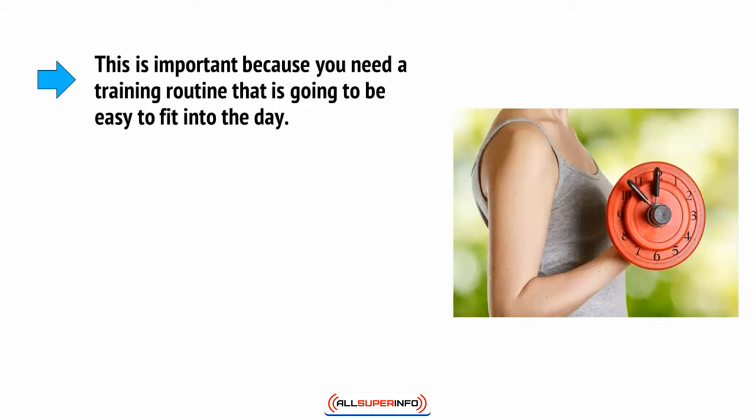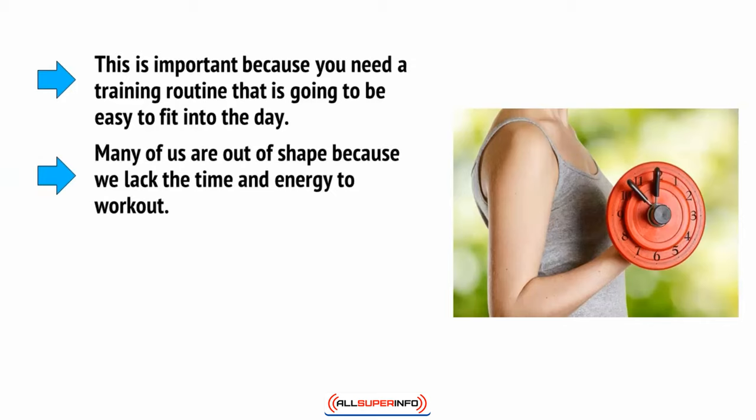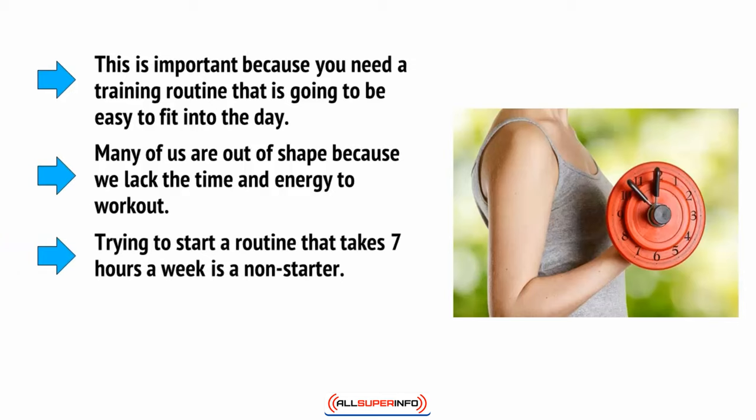This is important because you need a training routine that's easy to fit into the day. Many of us are out of shape because we lack the time and energy to work out. Trying to start a routine that takes seven hours a week is a non-starter.